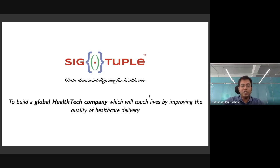Hello and welcome. We are Sikhtapal and our aim is to build a global health tech company which will touch lives by improving the quality of healthcare delivery. We do this with the help of robotics, data and artificial intelligence.